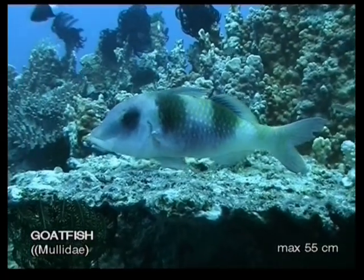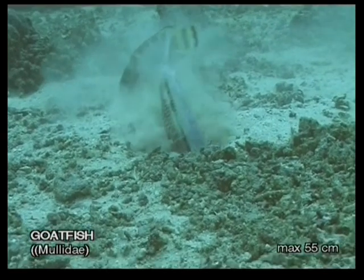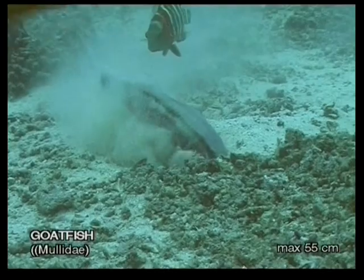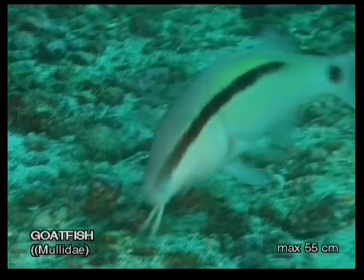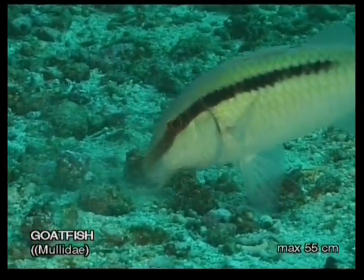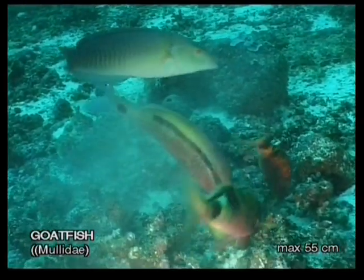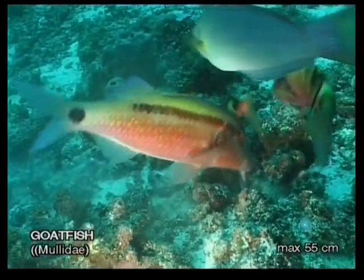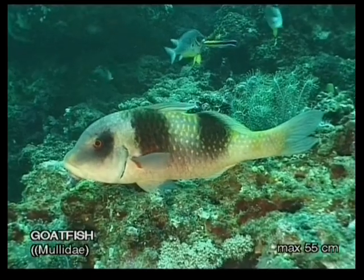This common reef fish is characterised by two unique barbels located on the tip of its chin. These sensory organs, which are equipped with taste buds, are used to churn up the bottom in search of small fish or invertebrates upon which the goatfish feed. These barbels are also strong enough to turn over rocks and small corals. Like human males who sometimes wear a moustache to appear more masculine, the barbels of the male goatfish are displayed in courtship rituals to attract the interest of the female.